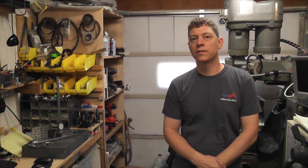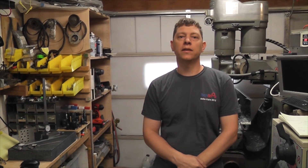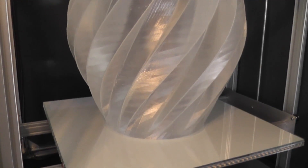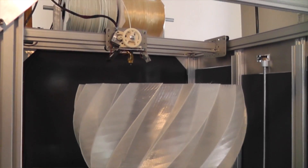My name is Matthew and I'm the chief hacker for RE3D. I have 15 years experience in tool and dye, manufacturing and biomedical engineering, and I am so excited to introduce you today to our new large format 3D printer.